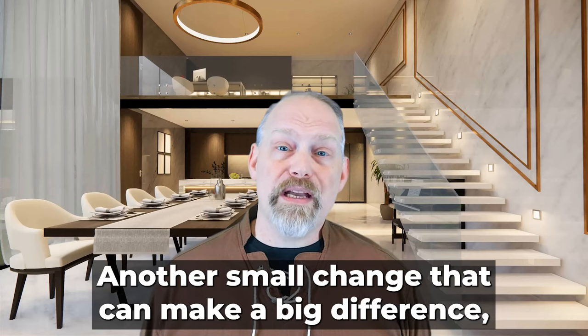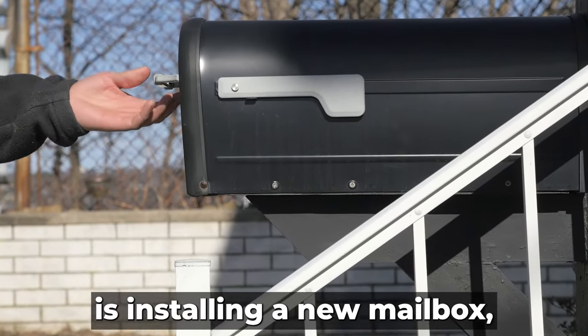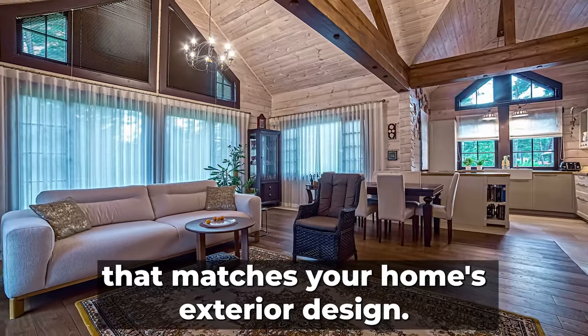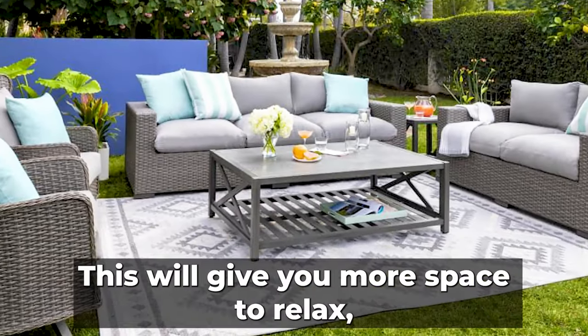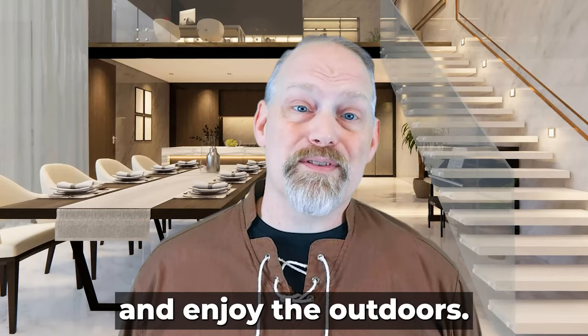Another small change that can make a big difference is installing a new mailbox that matches your home's exterior design. You can also add some comfort to your outdoor space by adding an outdoor rug, giving you more space to relax and enjoy the outdoors.